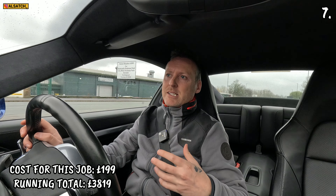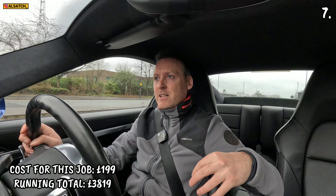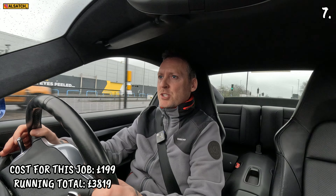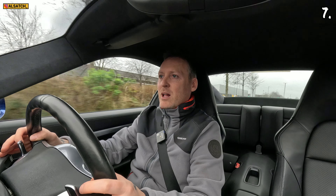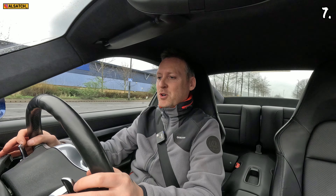It's £199 — the kind people at Race Chip did send it to me for free. I've done a proper install video on that which will be out after this video. The experience this now offers could well get me into some trouble — so much fun.